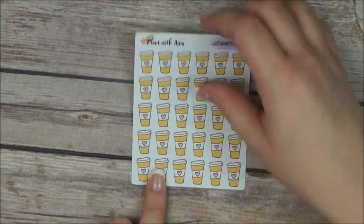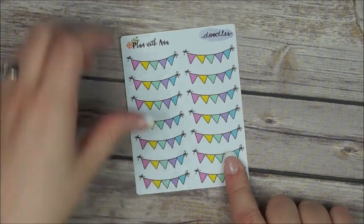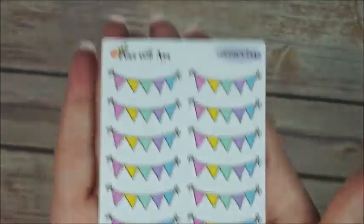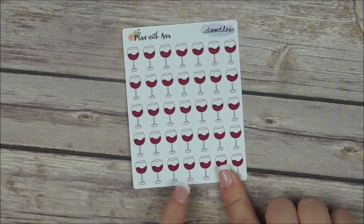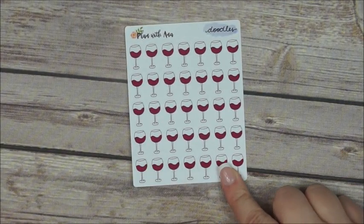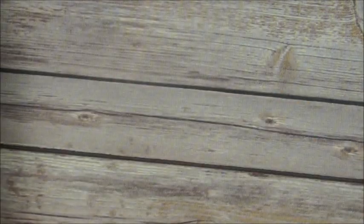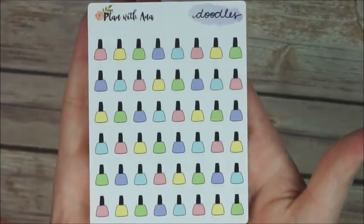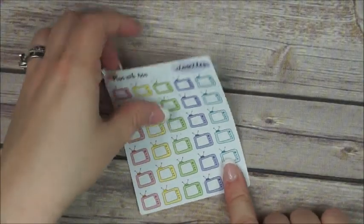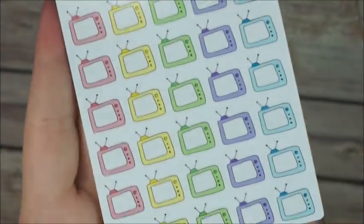You have to have some delicious coffee stickers. Banners in pastel colors. And of course wine stickers — just like the coffee, they had a spot in my shop. A glass of wine. Nail polish for that nail time. Nice TVs — like retro vintage TVs.